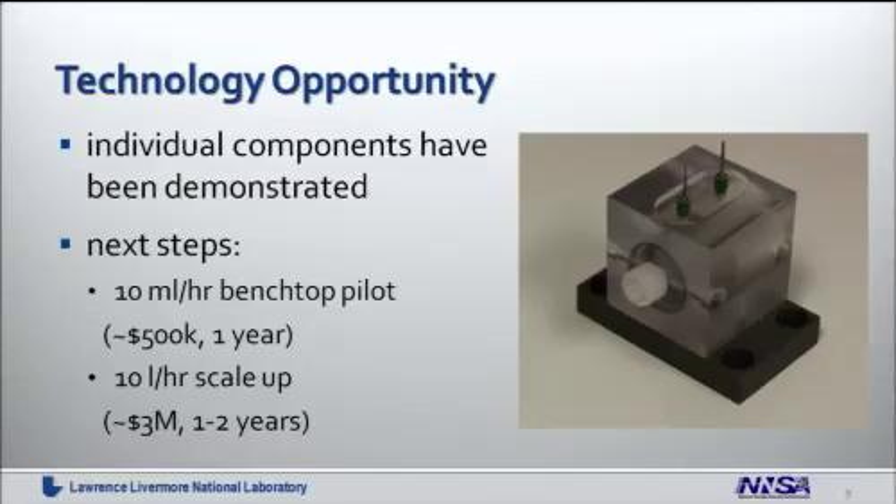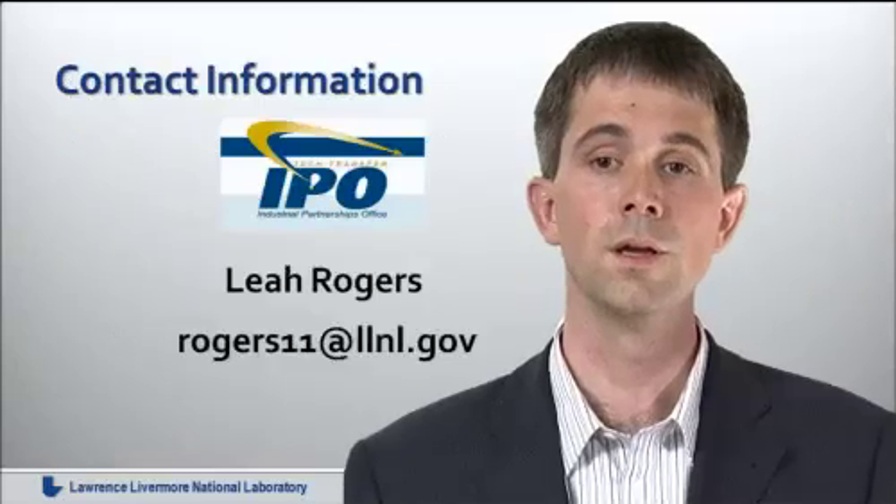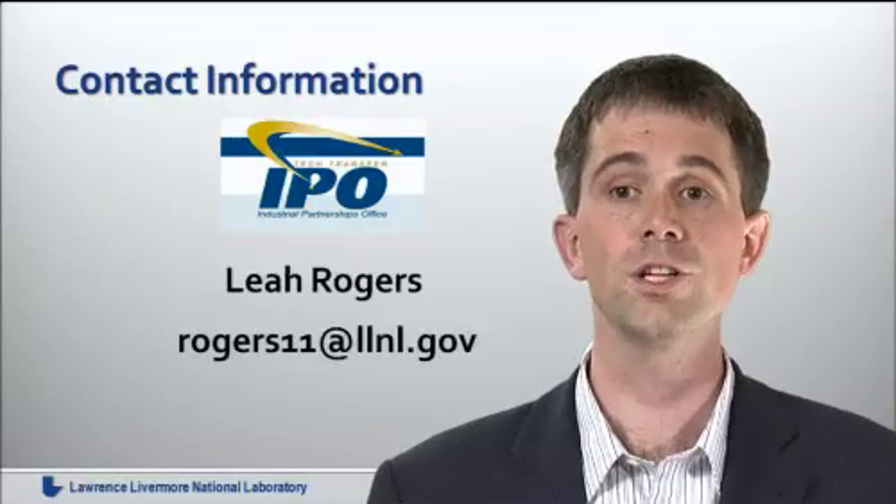To summarize, the individual components of our technology have been demonstrated. Our next step will consist of integrating all components in a 10 milliliter per hour benchtop device to show that everything works together, and then troubleshoot and optimize device performance. The step after that will be a 10 liter per hour scale-up, after which we expect the technology to be ready for production of larger-scale plants and devices. This concludes my talk. If you have more questions, please contact Leah Rogers at the Industrial Partnership Office.